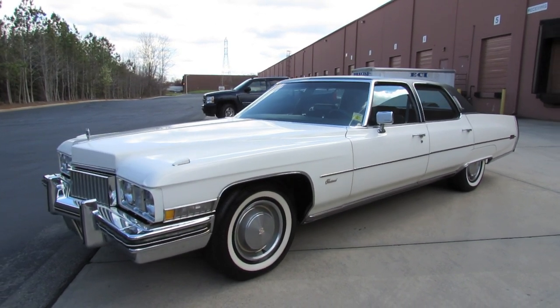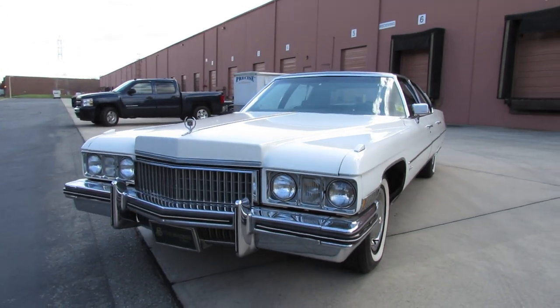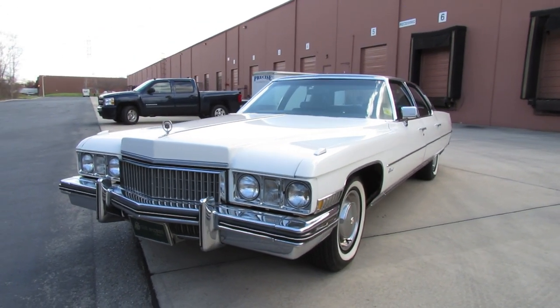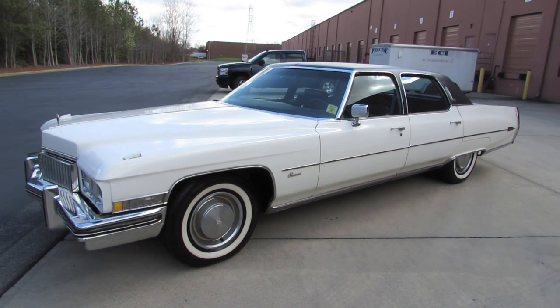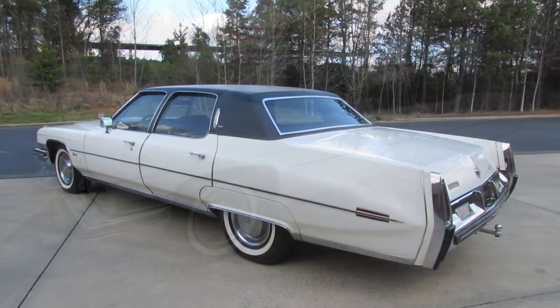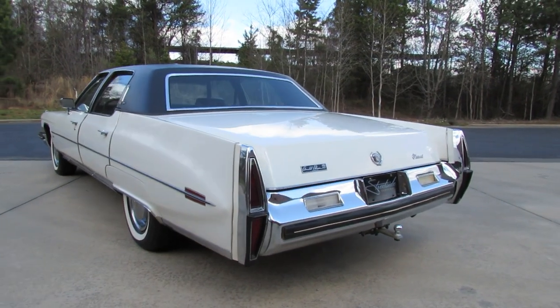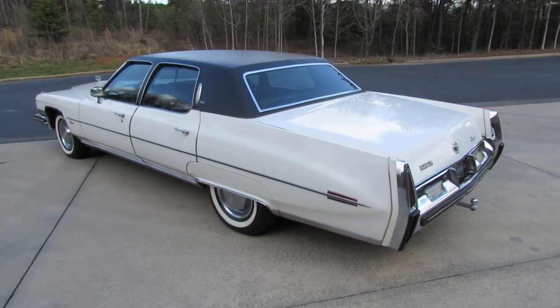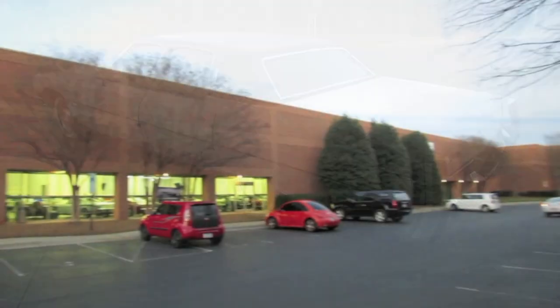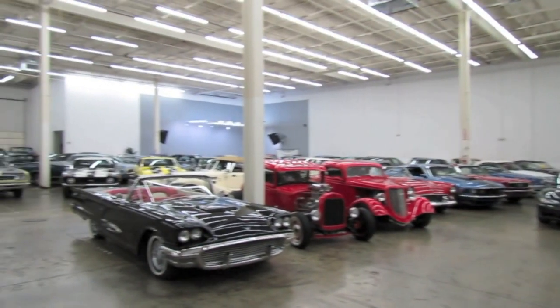Hey everybody, how's it going? Today let's take an in-depth look at one of the largest American automobiles to come out of the early 70s, the 1973 Cadillac Fleetwood Brougham. This is going to be a full in-depth tour — we'll start it up, show the engine, get an exhaust clip, go over the performance data, and show you a bunch of the features on the interior as well as exterior. And today I'm at Streetside Classics in Charlotte, North Carolina.